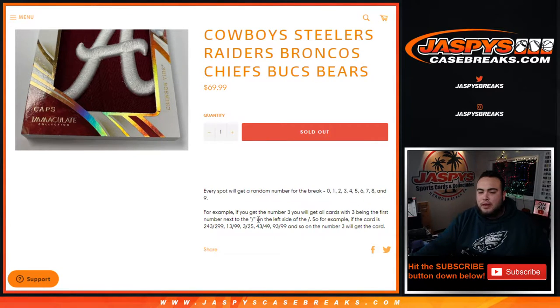We get two random numbers from zero through nine per spot. For example, if you get randomized block three, you'll get all cards with three being the first number next to the dash on the left side. So if we hit a serial number card for any of these teams — like 243 out of 299, that would be yours. 13, 999 would be block three; three out of 25, 43 out of 49, and 93 to 99, and so on.